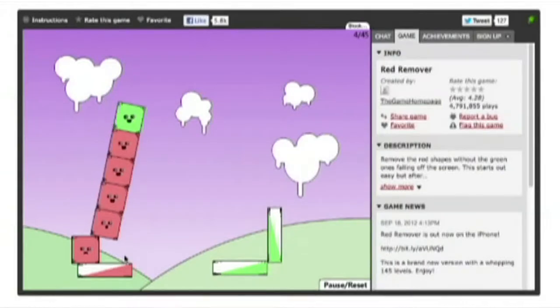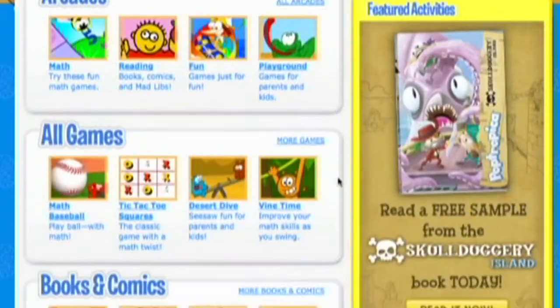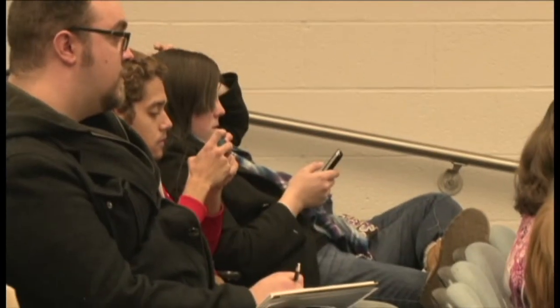Now young students are growing up with learning software, educational games, and internet-based learning materials. Many schools supply hardware like iPads to their students for the purpose of accessing online learning software.